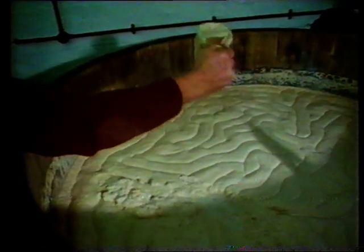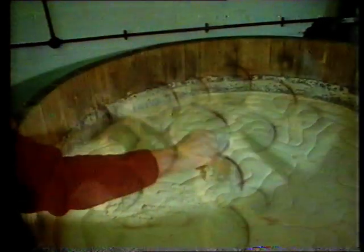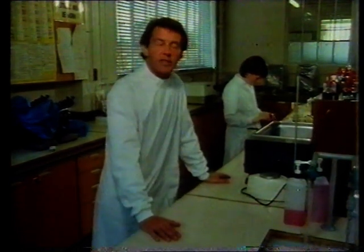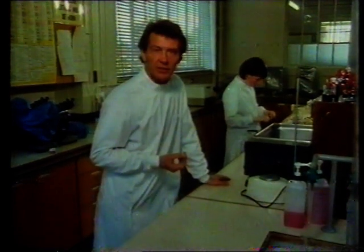Yeast uses the sugar to produce alcohol and carbon dioxide. When microbes like yeast grow and make useful substances, the reaction is called fermentation, and there's a vast range of such reactions, each using different microbes, different foodstuffs, and different growing conditions.